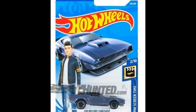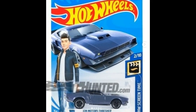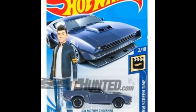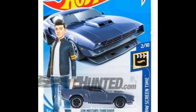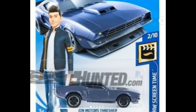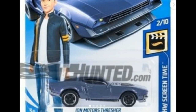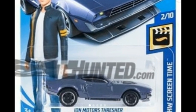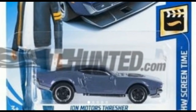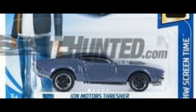First up, check out some new 2020 mainlines coming from Hot Wheels. This is the Fast and Furious Spy Racers Iron Motors Thresher. This car is part of the animated web TV show Fast and Furious Spy Racers. It has a lovely huge hood scoop up front. My issue is the car in the art sits really low while the car itself in the blister sits high, like a normal car. I wish they made it lower like on the art card, but it's still a good looking car. This is part of the Hot Wheels Screen Time series.